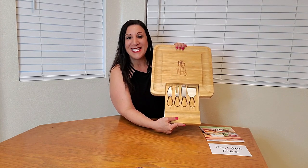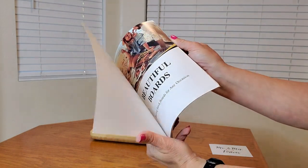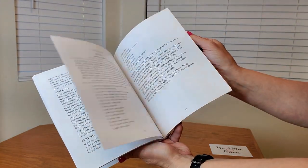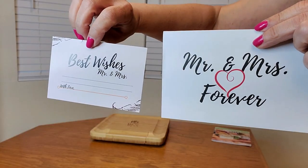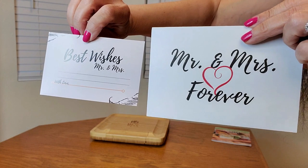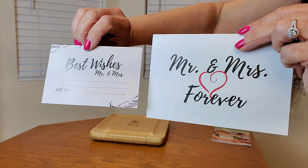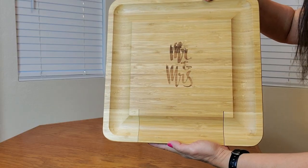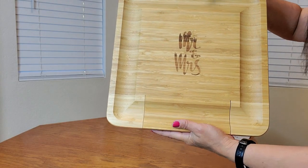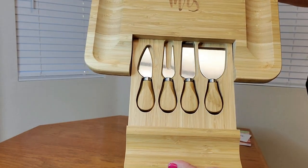How perfect is this? Here's a close-up of the beautiful board guide — it also has colored pictures throughout. And here's a close-up of the gift card that you can fill out that says Mr. and Mrs. Forever, best wishes. And here's a close-up of the charcuterie board — how beautiful is this? And here's the utensils too.